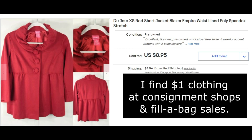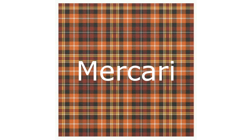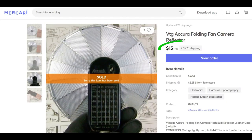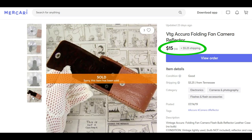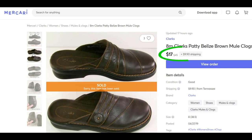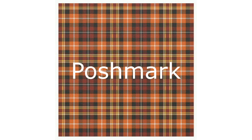I have a few sales on Mercari — again, I haven't been listing there much. This vintage Acura folding fan camera reflector sold for $15 plus shipping, and a pair of Clark's Patty Belize size 8M sold for $17 plus shipping.